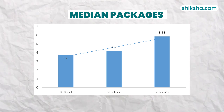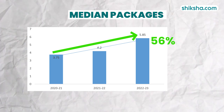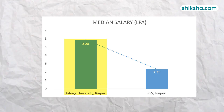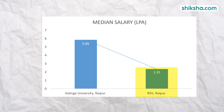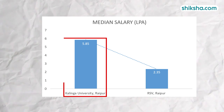Looking at the year-on-year trend, there has been approximately 56% growth in the median packages offered since 2021. When comparing the median packages of Kalinga University with those of its neighbouring and similarly ranked institution, Pandit Ravi Shankar Shukla University, it becomes evident that Kalinga University offers a relatively favourable median salary.